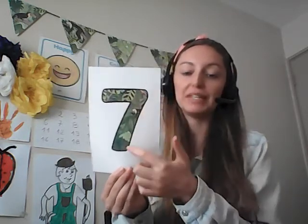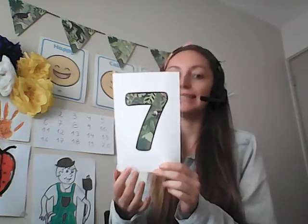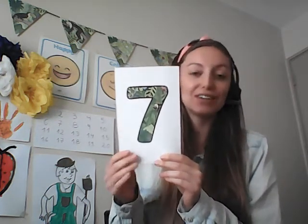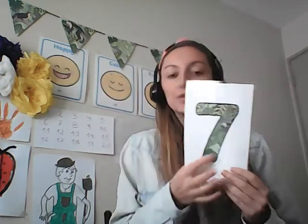Now, who knows how many days of the week are there? Good job, there are seven days of the week. So the number seven is a special number, isn't it? Good job. So there is our number seven.